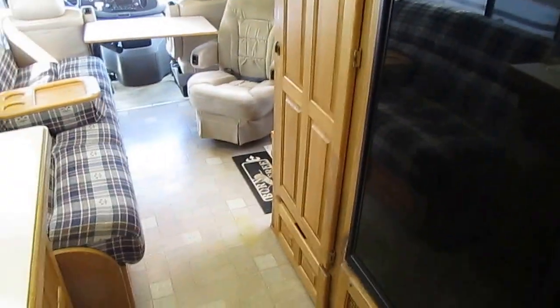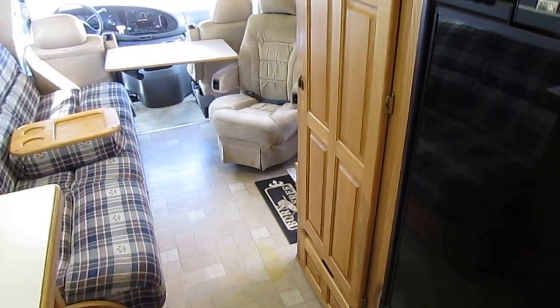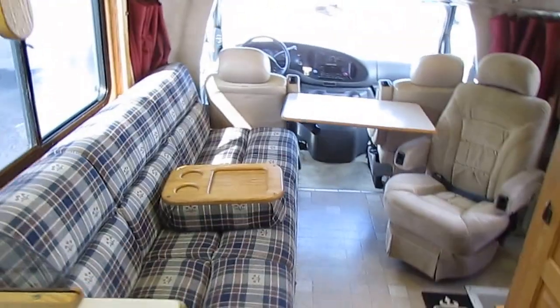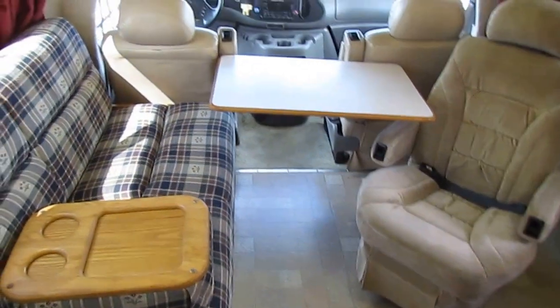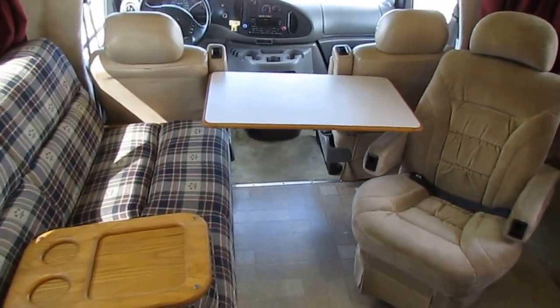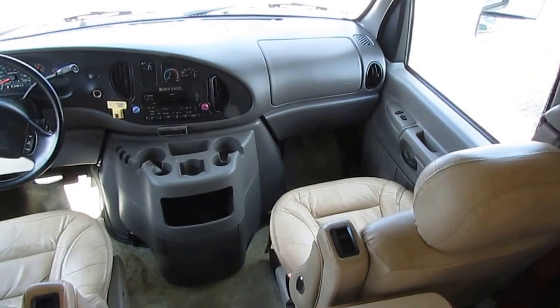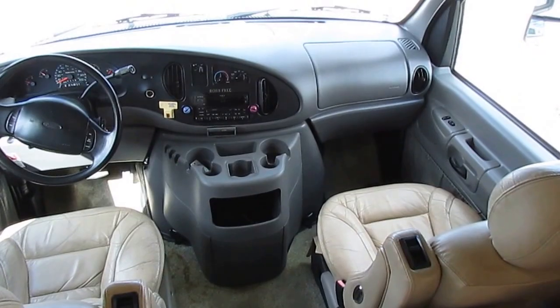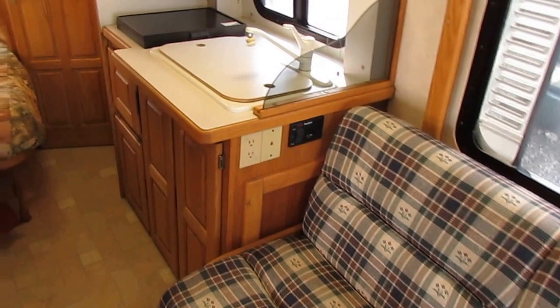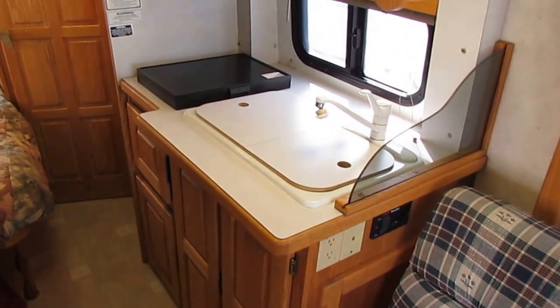We just drove this unit 400-plus miles towing a car behind it — ride and drive is great. Our ASE-certified mechanic will personally drive the motorhome and check for any issues. We'll spend whatever it takes — even thousands of dollars on a new refrigerator, air conditioner, or generator if needed — to make it pass our inspection, without raising the price one penny. That's why we have haggle-free, out-the-door pricing.